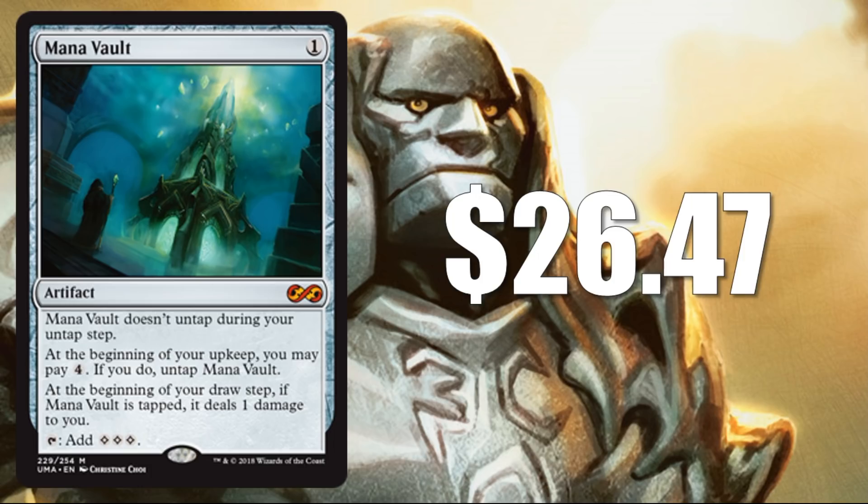Let's start our top 10 with another mana accelerant — this one's a mythic though at $26.47. It's Mana Vault, another card that's really awesome in vintage and commander. It's a great cube card for pushing out the big colorless spells. This art was previously used on Magic Online, but this is the first time you can find it on paper.